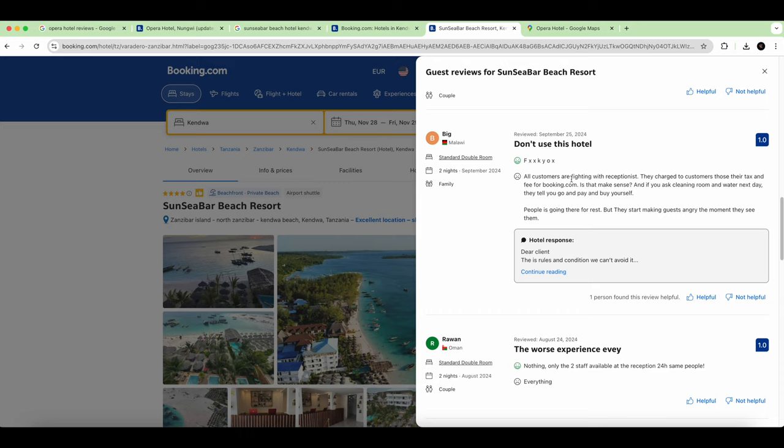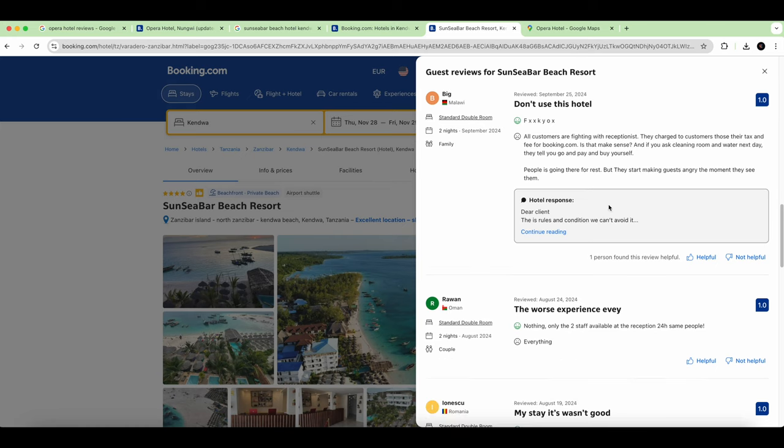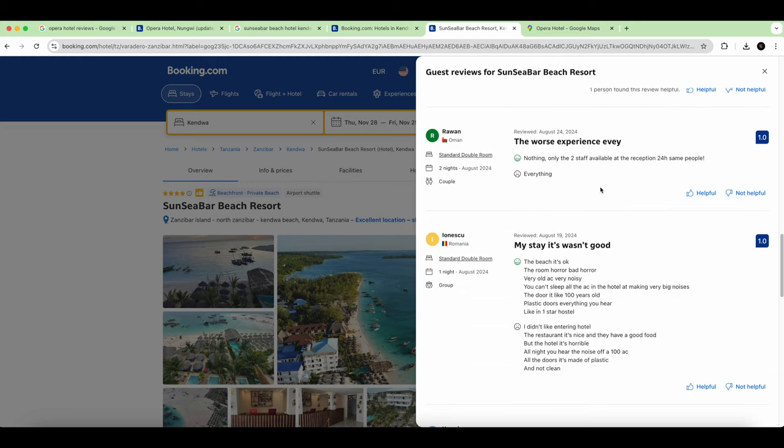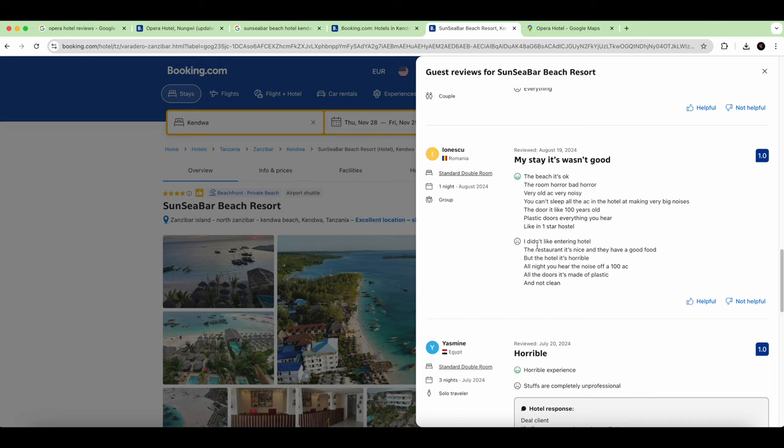All customers were fighting with the receptionist — that's what we did too. They changed the day tax and fees from what was on Booking.com, and if you ask for cleaning or water they tell you to go buy it yourself. The hotel makes guests angry the moment they arrive. You have to be very careful with this hotel — check the one-star reviews, not just the recent positive ones.